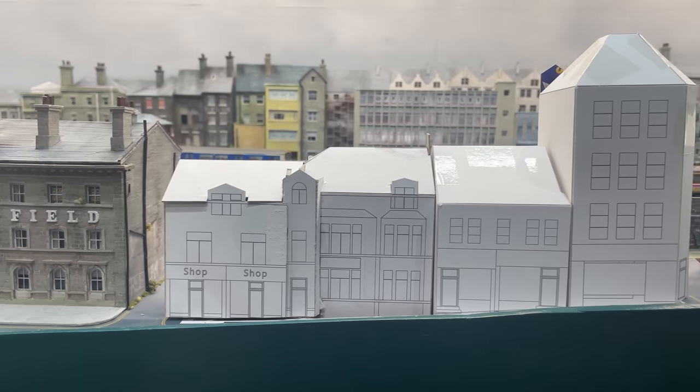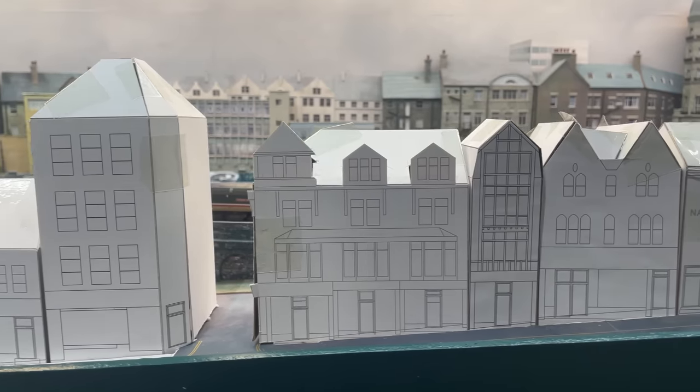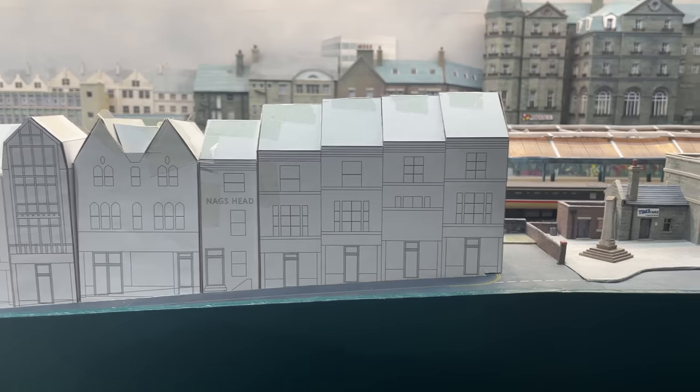A bit more work to do but I'm ready to start. I'll start at the bottom of the street and work my way up — who knows what twists and turns await. If you enjoyed this episode please press that thumbs up for me. Join me next week to see the start of the building proper. Until then, thank you for watching, take care and I'll see you next time.